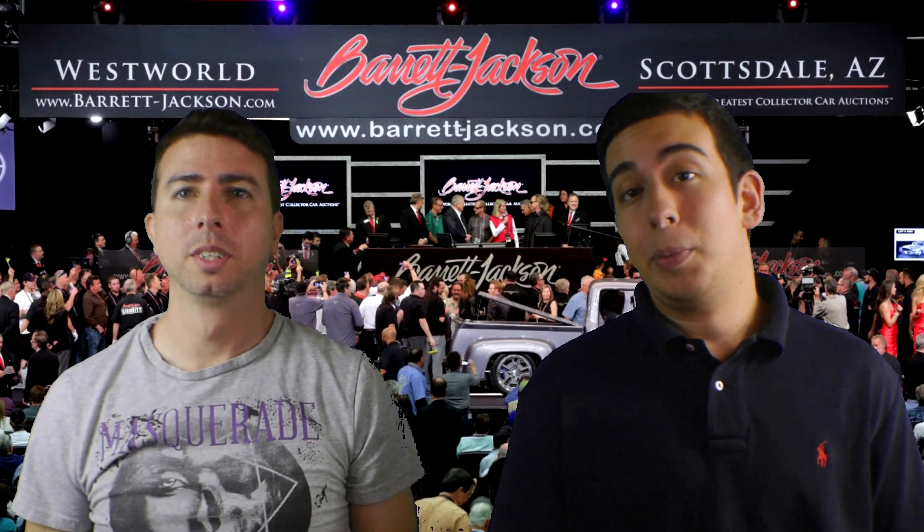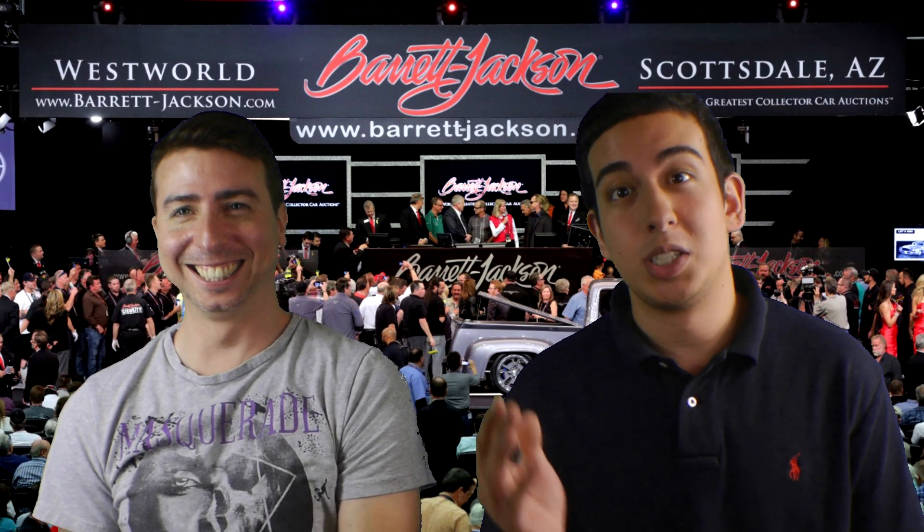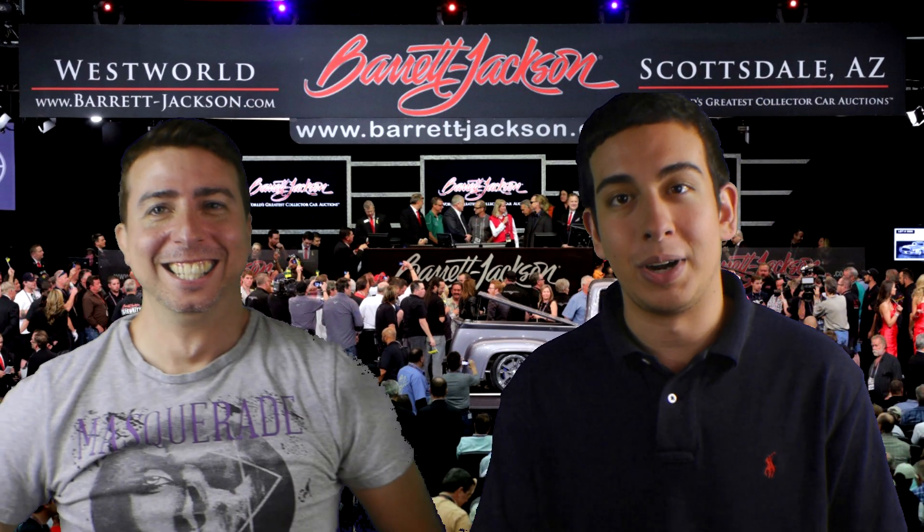Hope you enjoyed the show today and the auctioneering skills Brian conveyed. His voice was so fast I didn't even know what number that guy with the mustache bought it for.